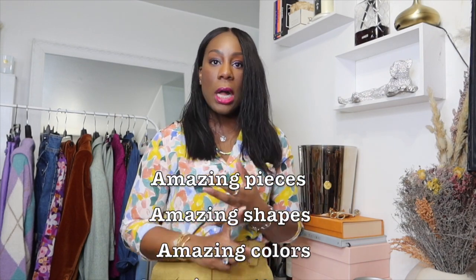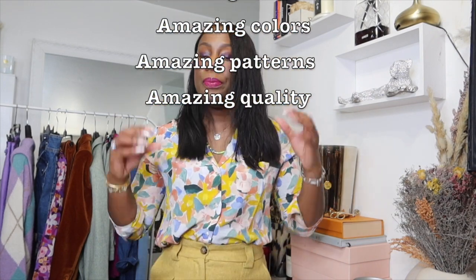For me, one of the best brands, and this is definitely one of my favorite brands that really helped to build up amazing looks, is Cezanne. I'm a big, huge, tremendous fan of Cezanne. For me, the pieces, the colors, the shapes, the quality — everything is just on point.